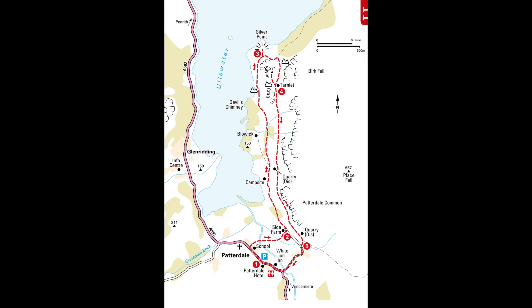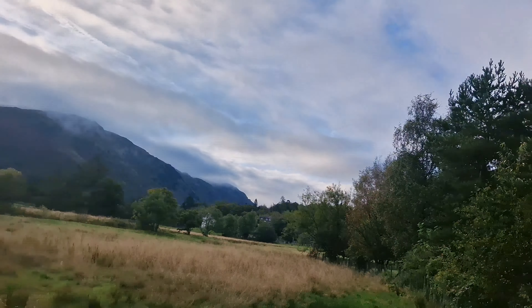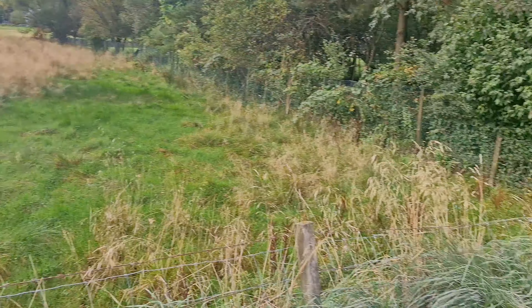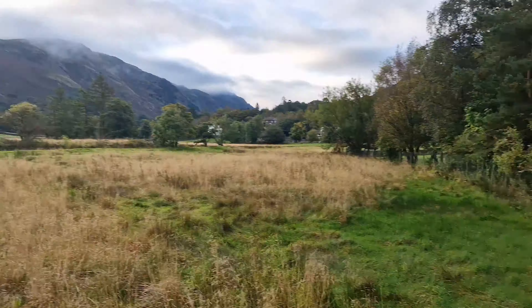Just pop up the map of the route. So you come out the car park, turn right, then you turn right just after the school, go up to the side farm. When you get to the side farm yard, go through the yard and turn left and then you make your way all the way up to Silver Point. Takes around about 25 minutes — just near Ullswater.